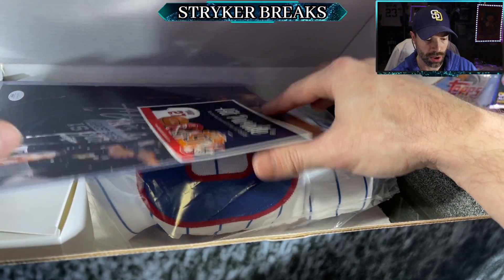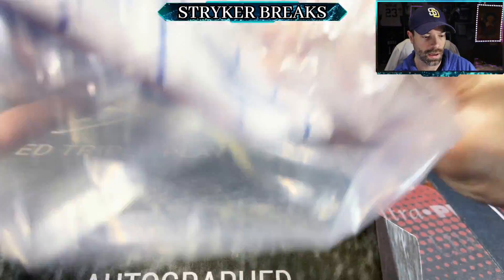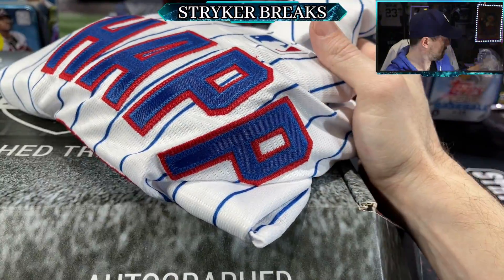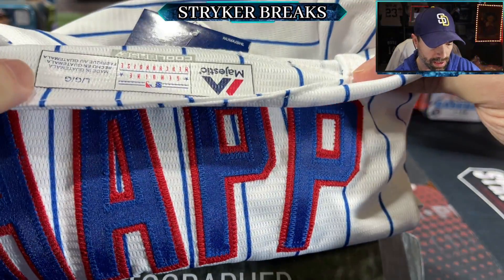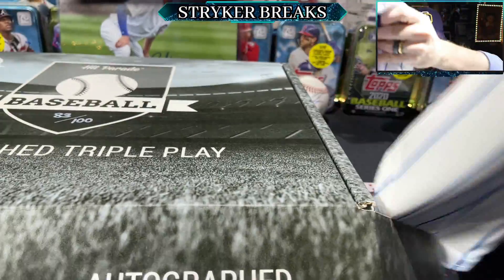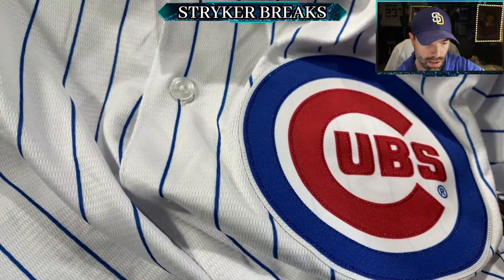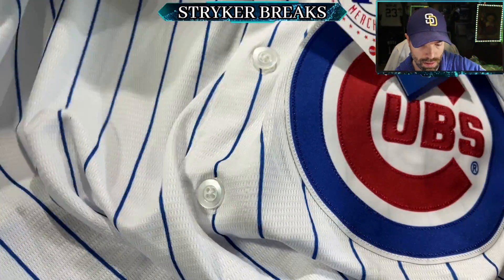That looks like a Cubs jersey — Ian Happ. We got two Cubs memorabilia today! Is that authentic? It looks like a Majestic authentic — it is. Ian Happ auto jersey, good quality, Beckett authenticated. Check out the front — big patch. It's one of the cool base ones.